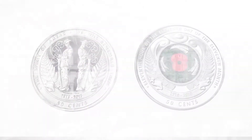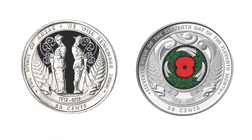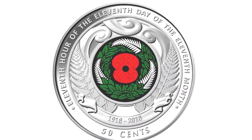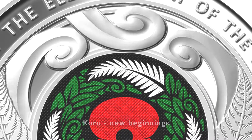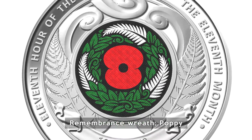The Armistice Day coin is the second in a two-coin series by the Reserve Bank to commemorate the centenary of the war effort by New Zealand and Australia. The Armistice coin shares design elements with the award-winning Anzac coin. The koru is important to New Zealand's national identity. The three silver ferns represent the past, present and future and reflect our three armed forces. The wreath and poppy are symbols of remembrance.